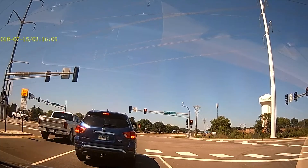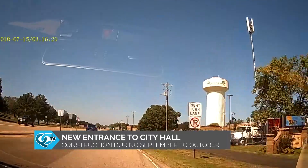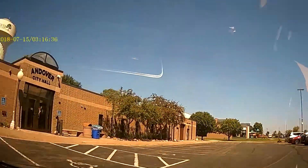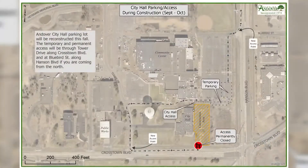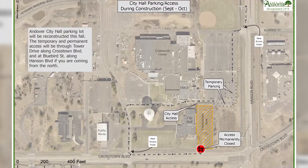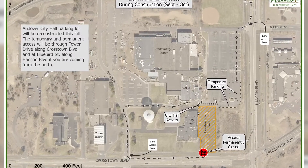In early September, the Andover City Hall parking lot is going to be reconstructed, so it will be closed starting in early September. Access to City Hall will be through the Community Center parking lot, up Tower Drive, over towards the Andover City Hall.